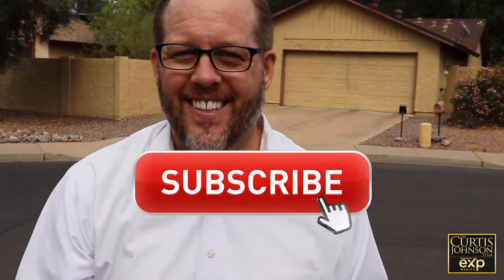Alright, if you thought that stuff was cool, make sure you like, comment, share, and subscribe. Bye!